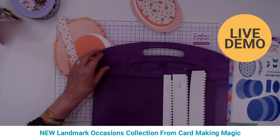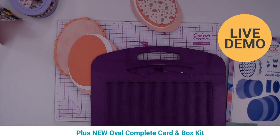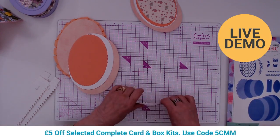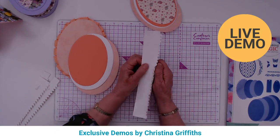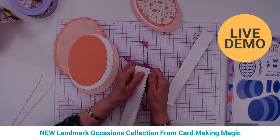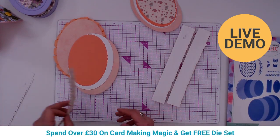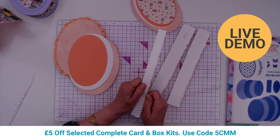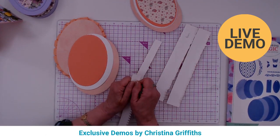The oval box collection coordinates with the extravagant egg die set, so you can create those Fabergé-style cards — elegant, intricate, and perfect. Once scored, just fold the pieces over. This would be great for batch making — cut all your pieces out and put your boxes together as you need them. These box collections are special because you get both the beautiful card and the presentation box.